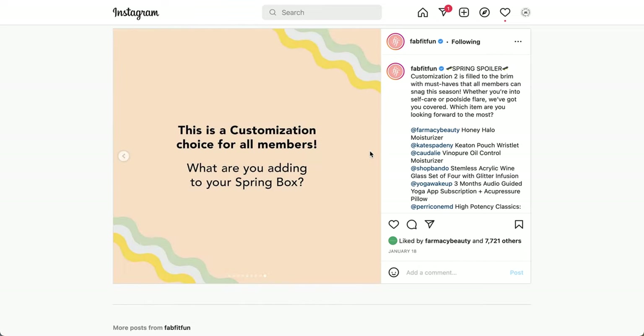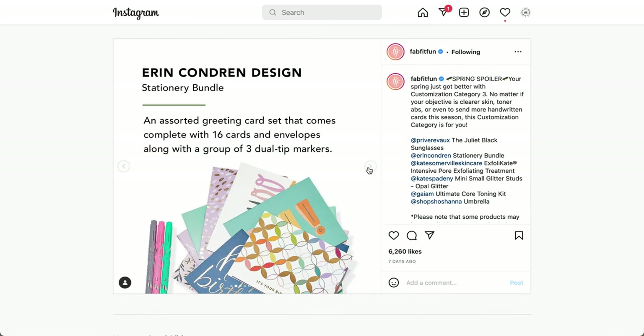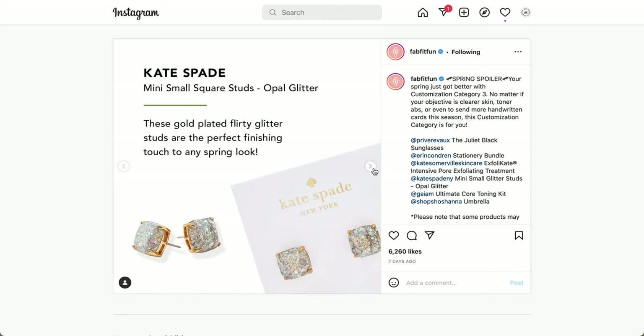Moving on to the next spoiler. The first item is the Erin Condren Design Stationery Bundle — an assorted greeting card set with 16 cards and envelopes, along with a set of three dual-tip markers in gray, pink, and green. There's more information about this product in my sneak peek video if you want to take a look.